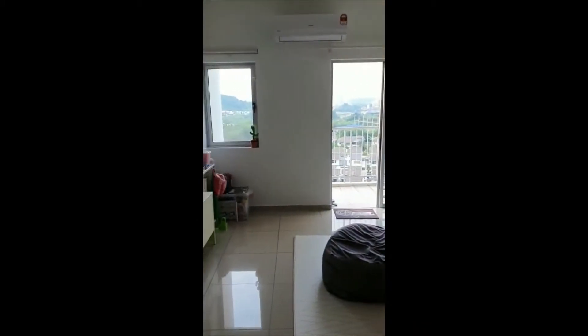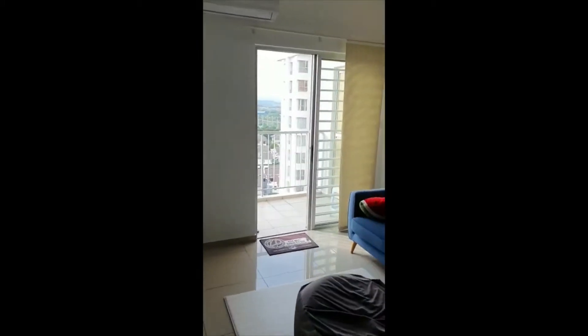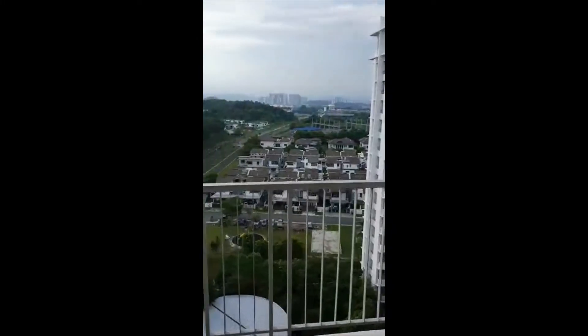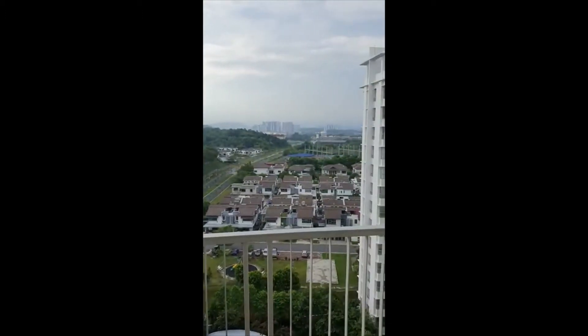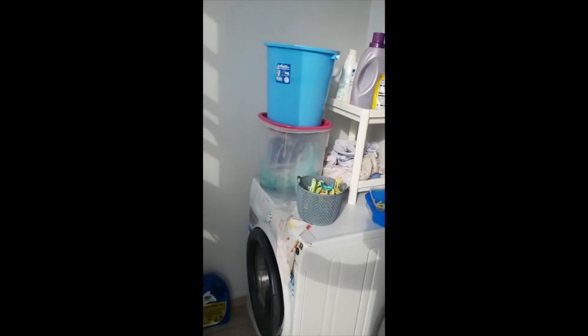This is the sofa and TV area. Let's first go to the balcony — it's an unblocked view, so this is the exact view you're going to get: a neighborhood of bungalows and semi-detached houses, a very nice view. The balcony also comes with a yard area where I do all the washing and keep my stuff.